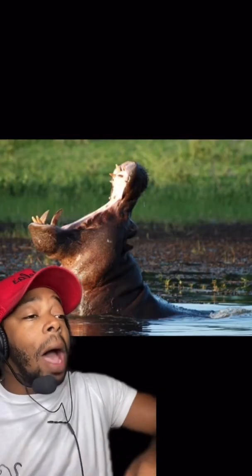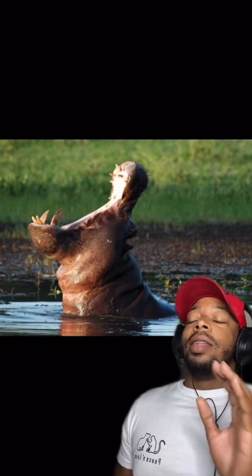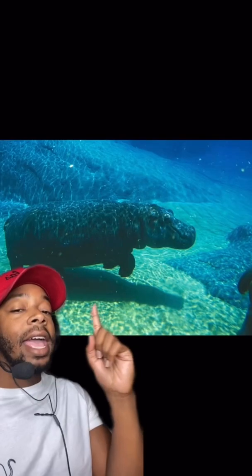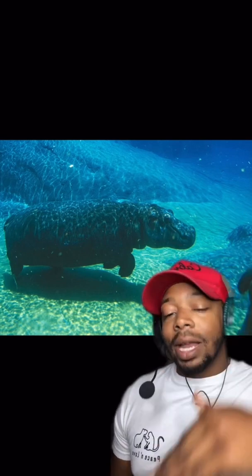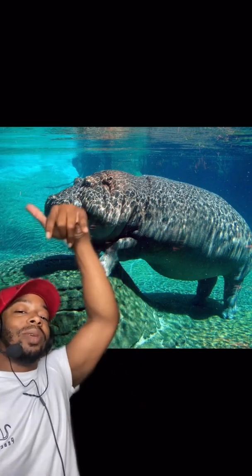Contrary to popular belief, hippos can't actually swim. They do move very fast underwater, but they're technically not swimming — they're running. They push their bodies to the surface to take a breath, then drop back down to the bottom and run underwater. And that's it — peace and love.